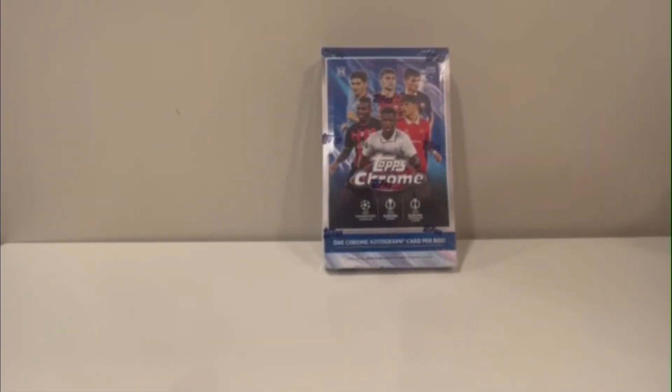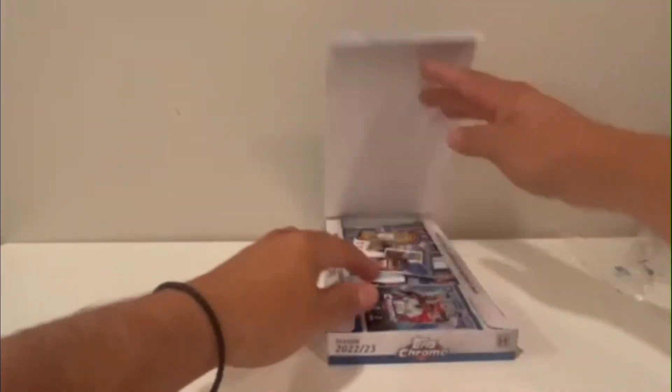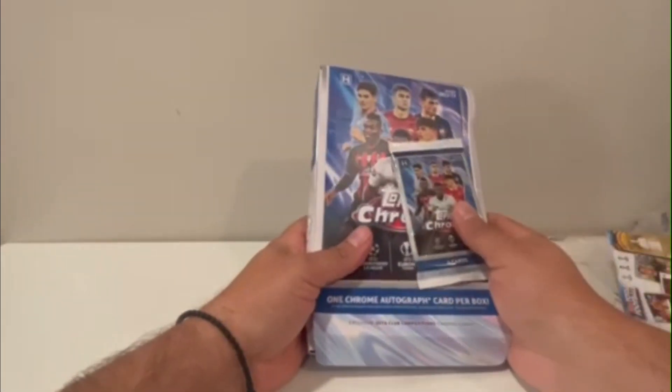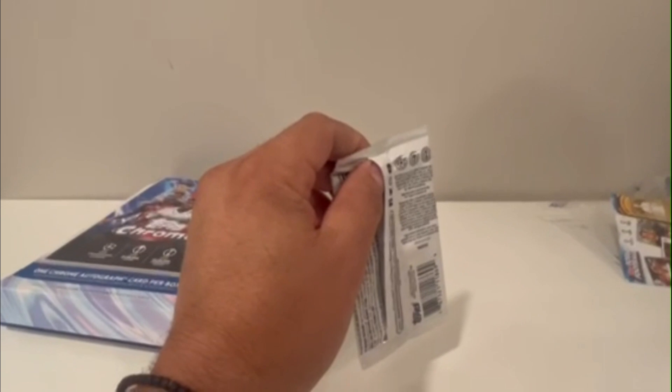Welcome back to Status Breaks everyone. Today we have Topps Chrome 2022-2023 Champions League series. This is guaranteed one autograph per box, so let's get started. We have quite a few packs — four cards per pack and 20 packs total.